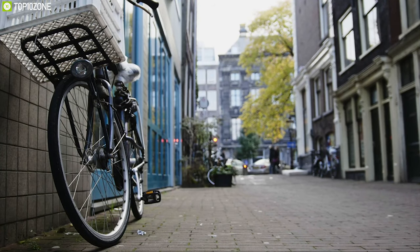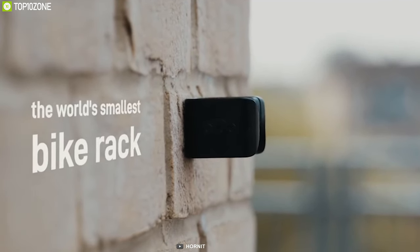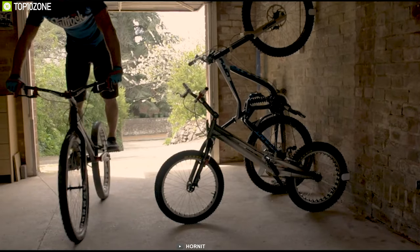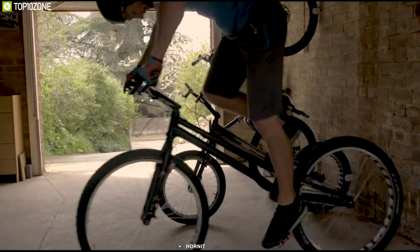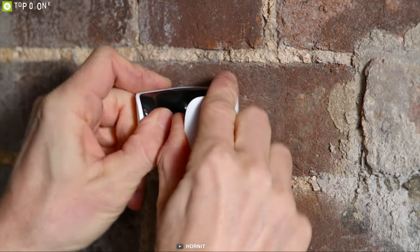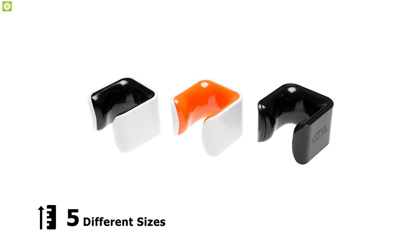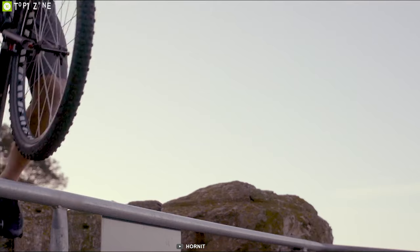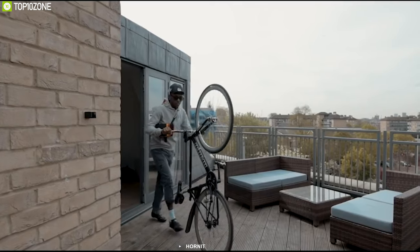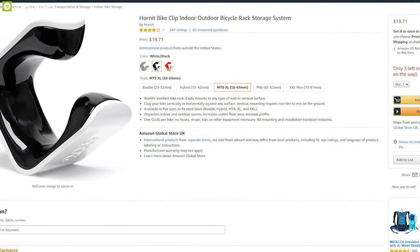Keeping your bike in a stable position in any compact place can be difficult — that's why you need Hornet Clog, the world's smallest bike rack. With this bike rack, you can plug your bike vertically or horizontally against any surface without any hooks, straps, or bars. It lets you organize indoor and outdoor spaces while increasing usable floor area. It comes in five different sizes to match your bike's tire size. Hornet Clog provides a hassle-free bike-keeping experience and is available online.